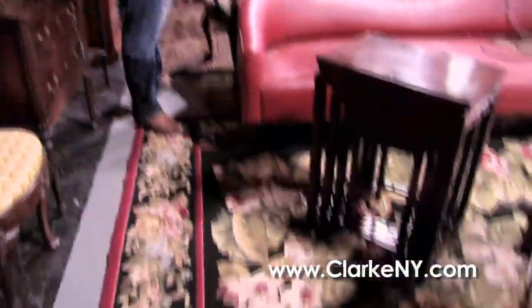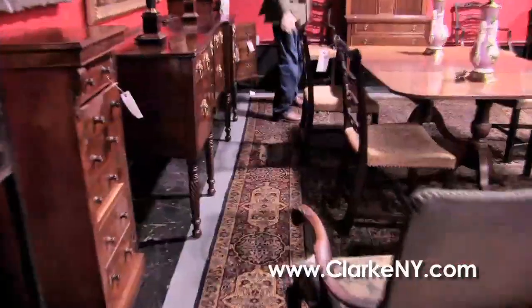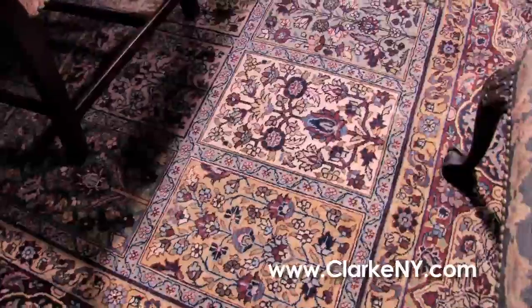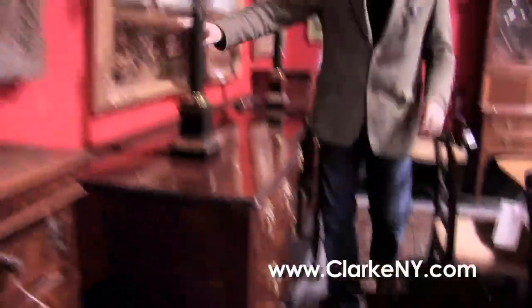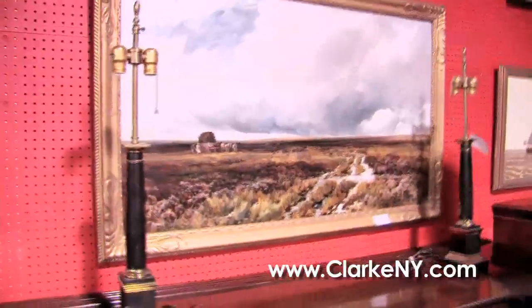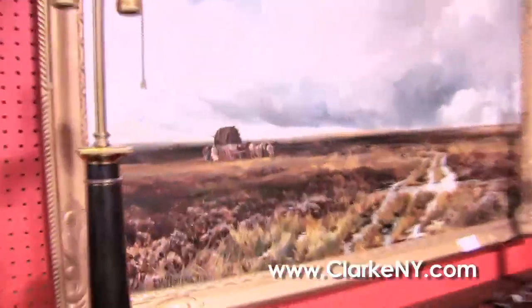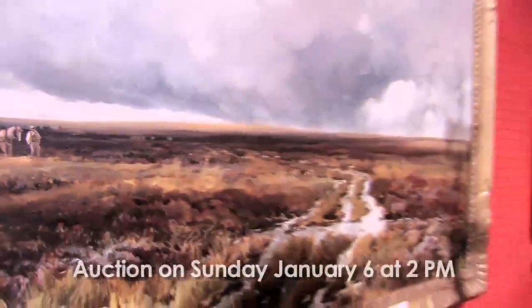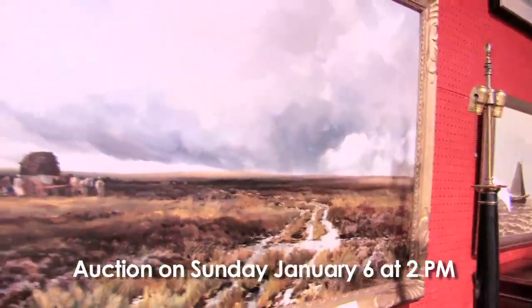Moving along, we have plenty of needlepoint carpets. We have this very fine carpet, estate fresh from East 57th Street. Before we move along, we have this very large landscape by an artist called Wimperus. We've had Wimperus before, he's done quite well with us, but this is a different scene. It also has sort of an Irish feel to those big rain clouds coming at you.